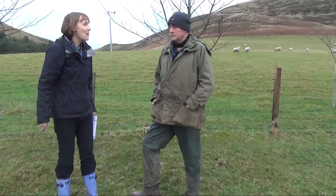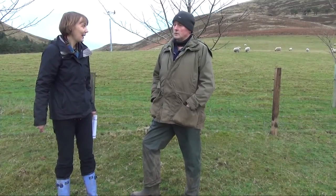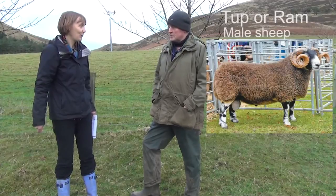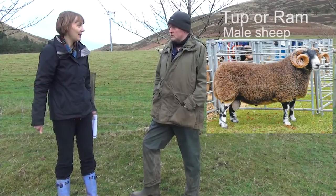So could you tell me what a male sheep is called? Well, we call them tups. A tup is a male sheep, but you know that in general terms it's a ram.